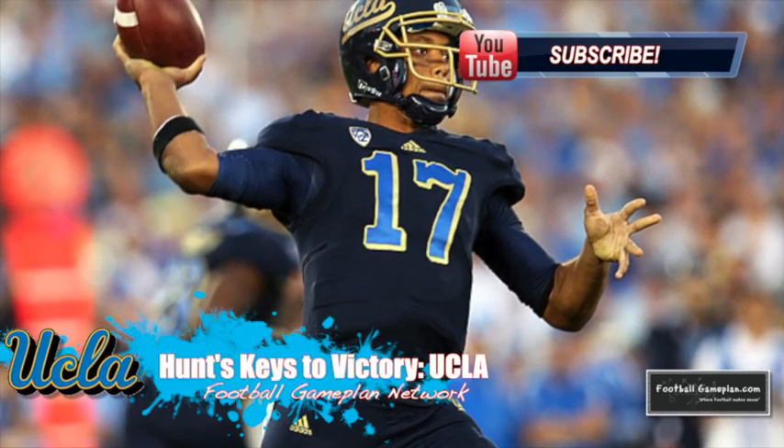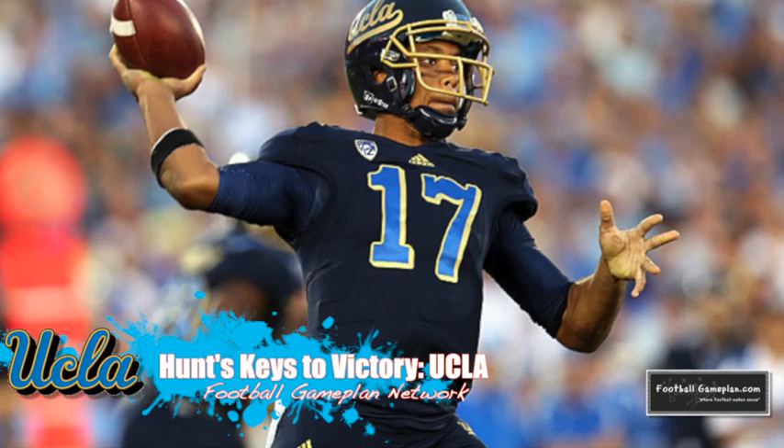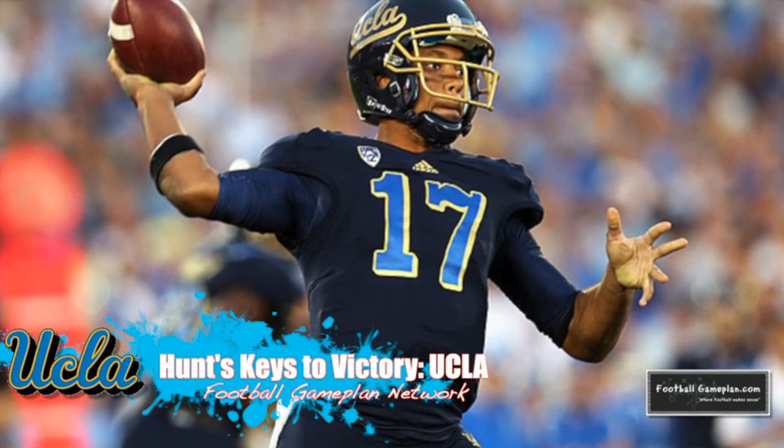The Bruins come into this ballgame boasting a 9-3 record — an outstanding season overall, led by quarterback Brett Huntley. What they have to do versus Virginia Tech is all about expanding the field.